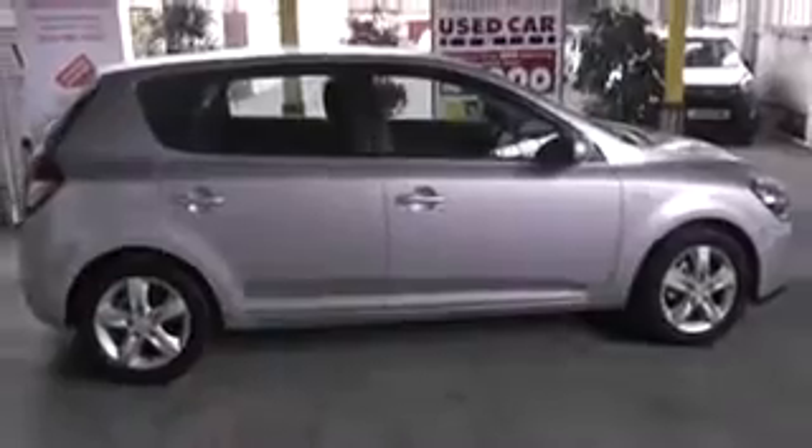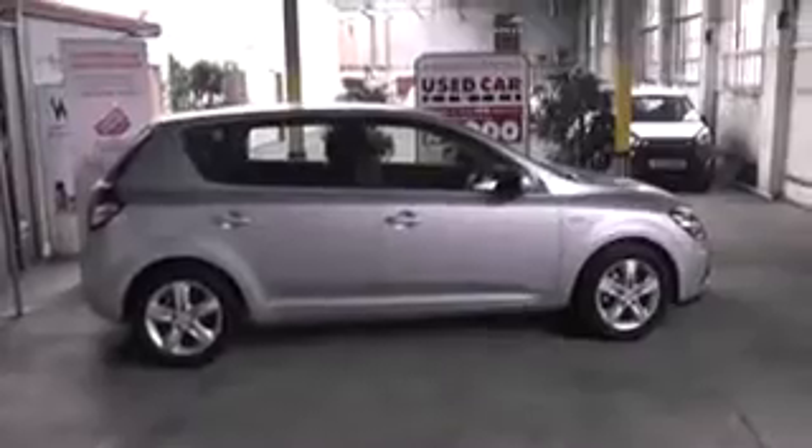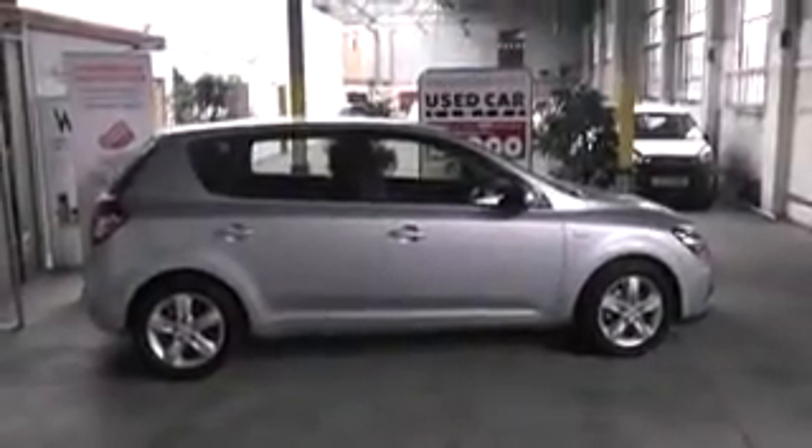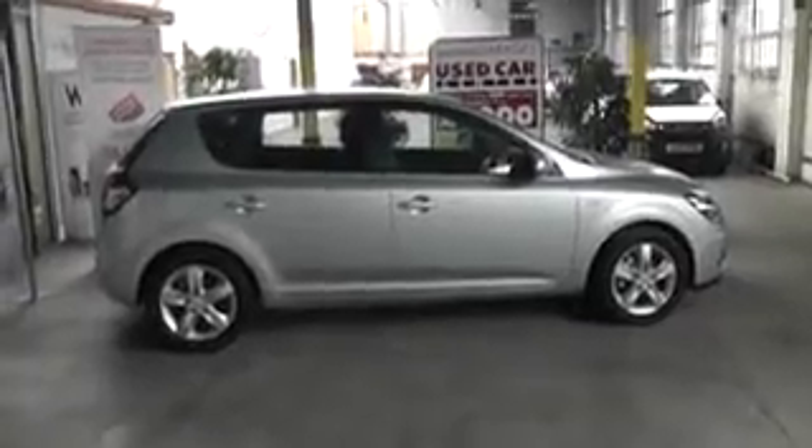You can reserve this car online today at wessexgarages.co.uk. If you reserve online, you will receive a £75 discount. We also have fantastic finance offers and guarantee we will not be beaten by any high street lender or internet funder. Thank you for viewing this Kia Ceed today.